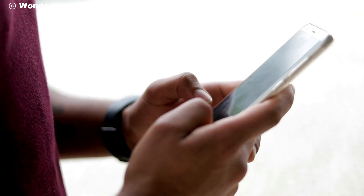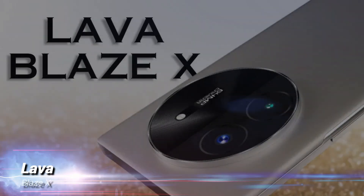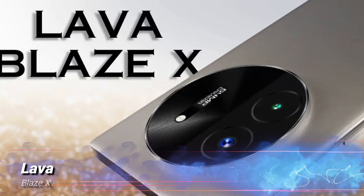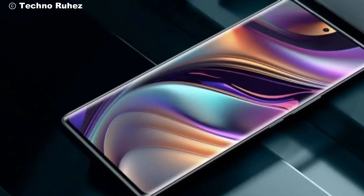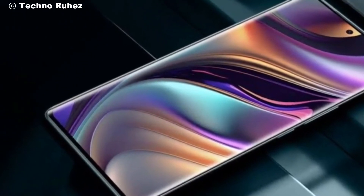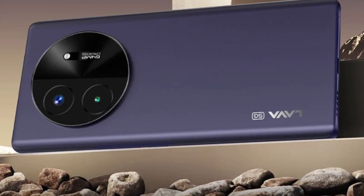Hey tech enthusiasts, welcome back to our channel. Today, we've got something special for you. Lava has just dropped their latest smartphone, the Blaze X, in the Indian market. This sleek, powerful device is set to turn heads with its stunning design and impressive specs. So let's dive right in and see what makes the Blaze X a game changer.